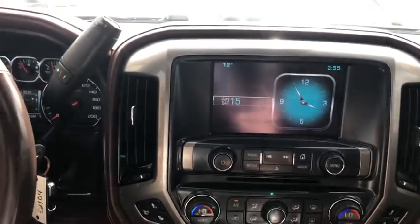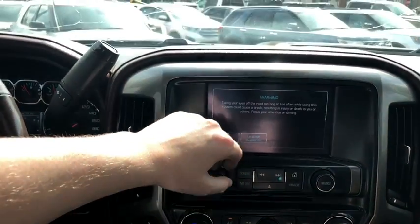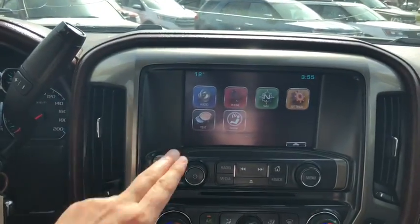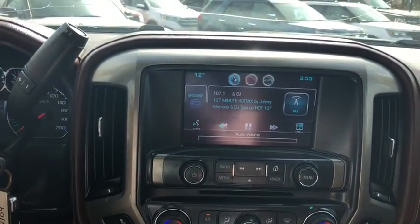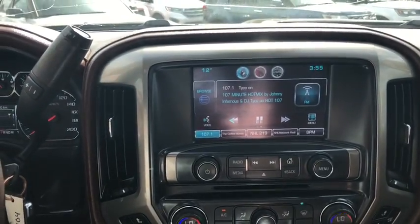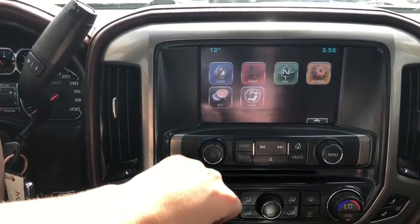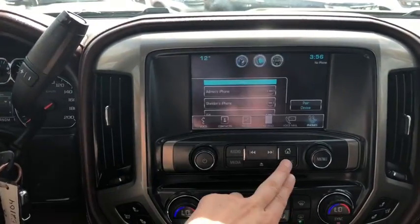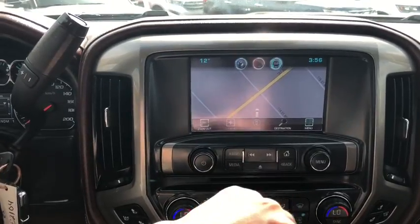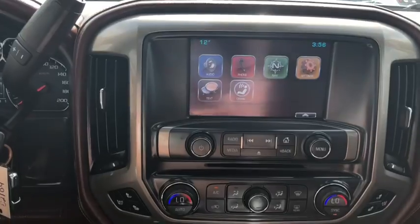Moving into the middle, you have the GM OnStar system here with touchscreen capabilities. In your audio section you have AM/FM radio, satellite radio, Bluetooth connectivity, as well as auxiliary and USB plug-in. We also have phone connection so you can stay connected on the road, and we have navigation on this truck as well. You can also receive text messages through the system, and there's that OnStar I was talking about.